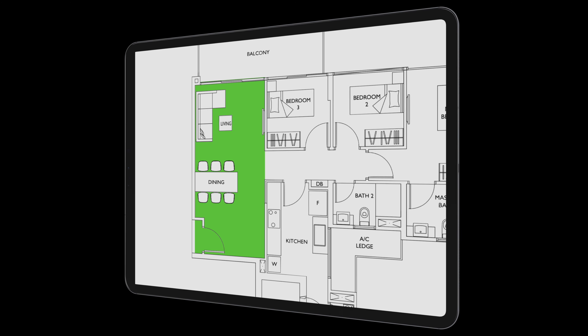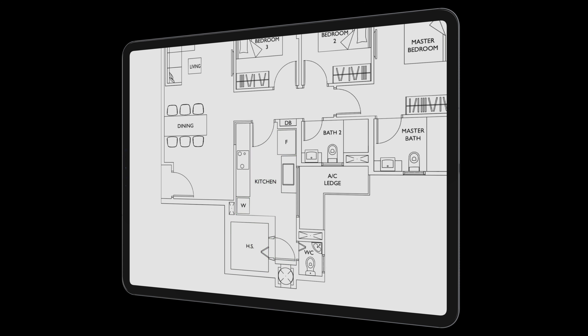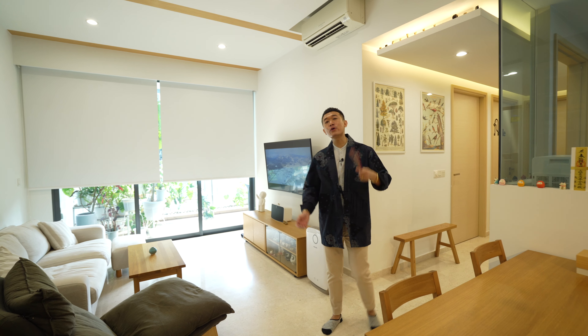Looking at the floor plan, we are currently in the living and dining area, with a good-sized balcony that connects to one of the common bedrooms. Entering through the swing door takes us through the kitchen, ending with a home shelter and bathroom. The common bedrooms share the same orientation as the living area, facing north with a slight tilt to the east. The master bedroom with its ensuite bathroom is further in.